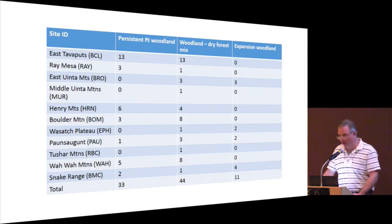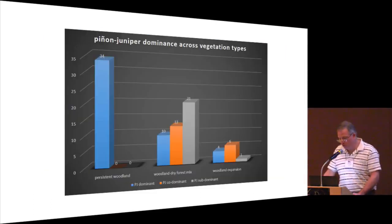Of the 405 plots, 22% — or 88 plots — were classified as pinion juniper woodland plots. Thirty-three were classified as persistent PJ woodland from seven different sites. Forty-four were woodland dry forest mix from 11 different sites. Four sites were sampled as expansion woodland. The woodland dry forest mix and expansion types each had plots with pinion juniper dominant, co-dominant, or sub-dominant compositions.